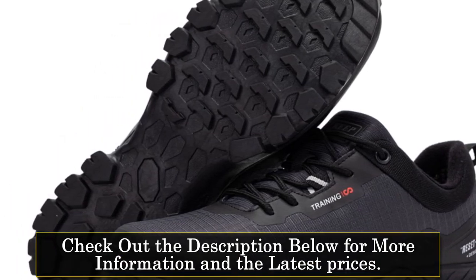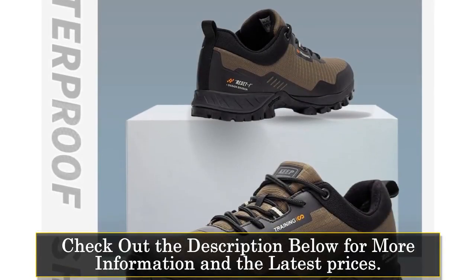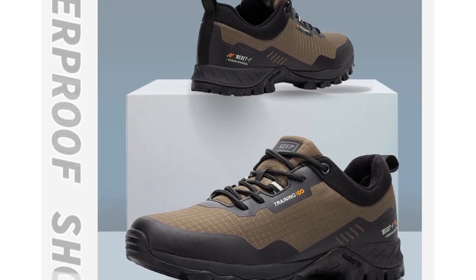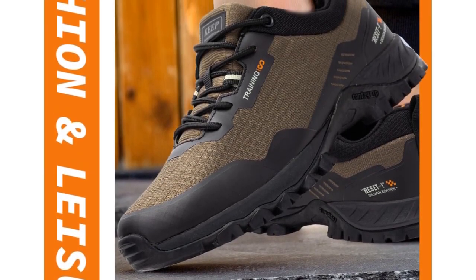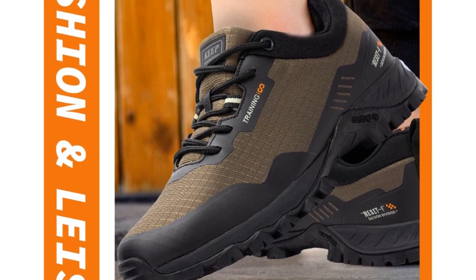The lace-up closure provides a secure and adjustable fit, ensuring stability on uneven terrain. With a medium shoe width and a true-to-size fit, these hiking shoes offer comfort for extended wear. The T-PAR outsole material provides excellent traction and grip, preventing slips and enhancing your confidence on various surfaces.